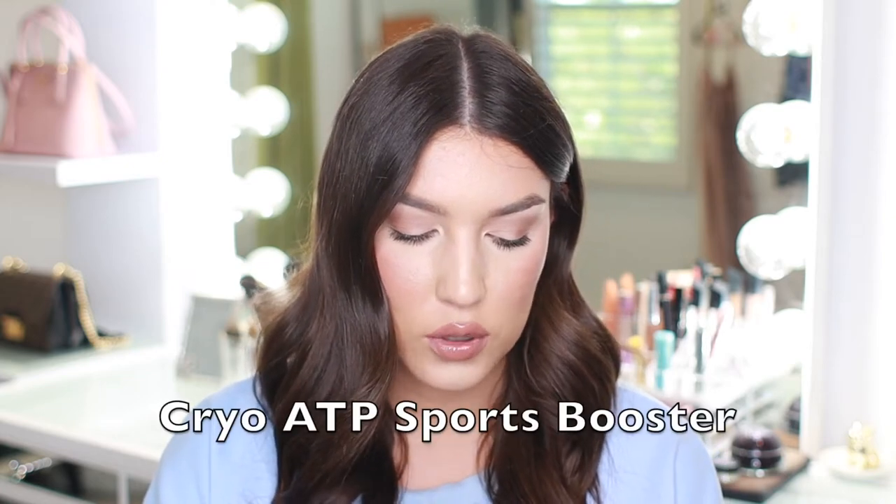The next product is one of their full-size products — this is the Cryo ATP Sports Booster. I've never used one of their boosters before. This product alone is $135, which is more than the box even costs. That's kind of what I was saying — this is such a good box to start with if you're totally new to 111 Skin and want a good variety of products for the biggest bang for your buck. The eye masks were about $15 and the full face mask is around $32, so it's great value. I'm going to read a little from the website about the booster since I'm new to it.